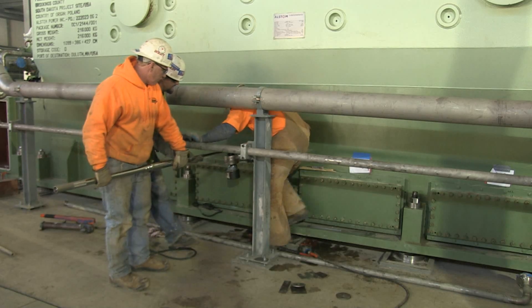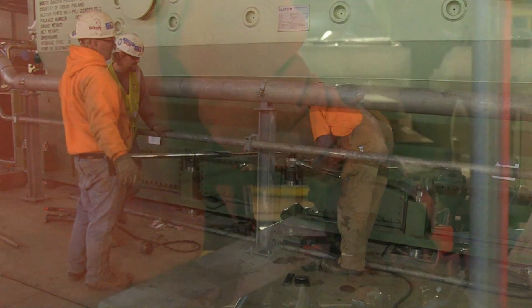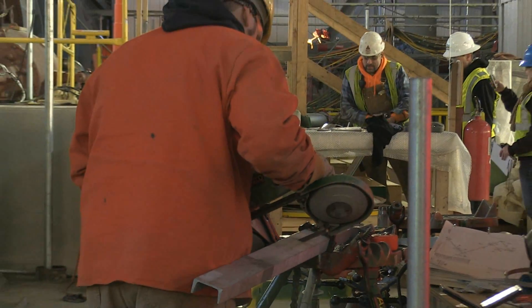Workers for Bolt Construction are tightening up the last of the bolts on the steam generator at Deer Creek Station. A lot of this type of work is wrapping up. Most of the major mechanical is all done, a lot of the piping is done, and now the big push is electrical and controls.